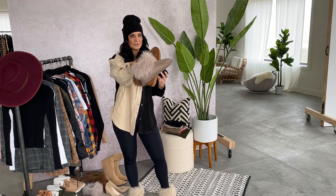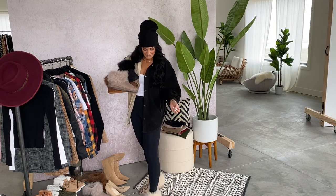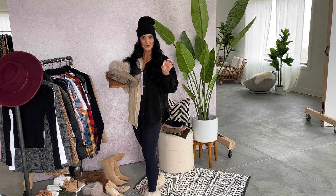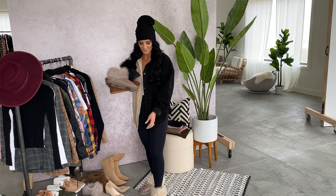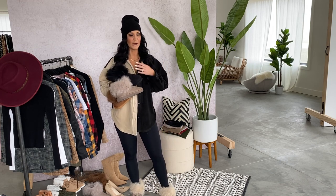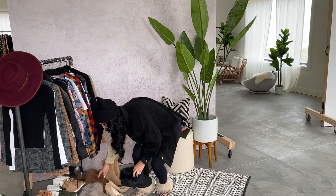They're coming in black, a really pretty taupe, and tan. I have on the Leopard, which I love. The base color is very similar to the taupe, but it has a shimmery leopard print with a little bit of a gold look to it. They're so cute and really comfortable. These are going to be ones you can wear out running errands, but they're also really nice to wear at home — almost like a slipper option, but kicked up a notch.